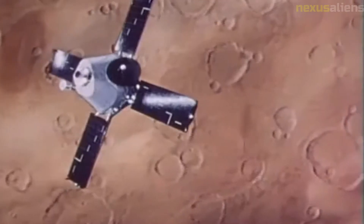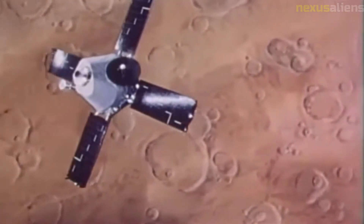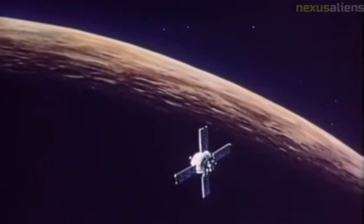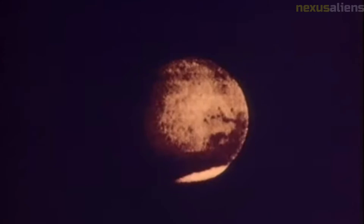The spacecraft operated for about 3.5 hours during its flyby before passing out of range of Earth's communications network. Despite its short operational lifespan, the Mariner 5 mission provided a wealth of valuable data that helped shape our understanding of Venus and our solar system. The spacecraft is currently in a heliocentric orbit around the Sun, no longer operational, continuing to drift through space as a testament to the ingenuity of its designers.